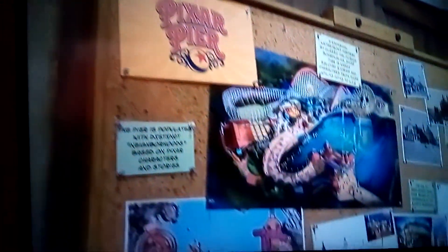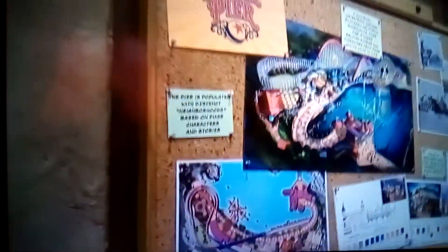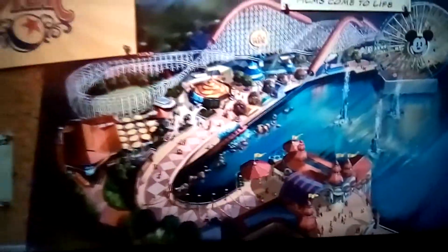Just thought I'd bring you over to the Blue Sky Cellar, which is basically an area that Walt Disney Imagineering use to show you what concept art for different areas looks like. They put models in here. You know me, I love anything like this, so I just thought we'd come and have a quick look. You can see here the concept art for that transformation from Paradise Pier into Pixar Pier.